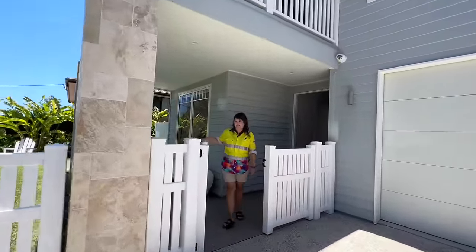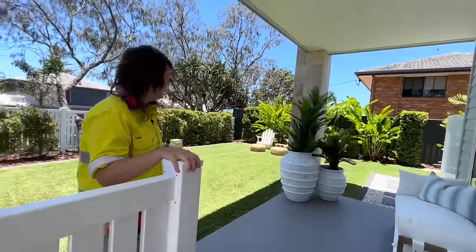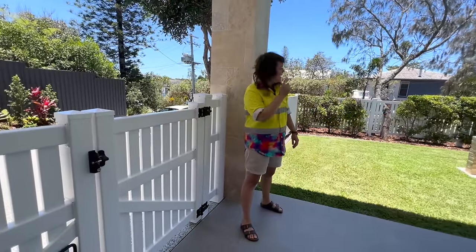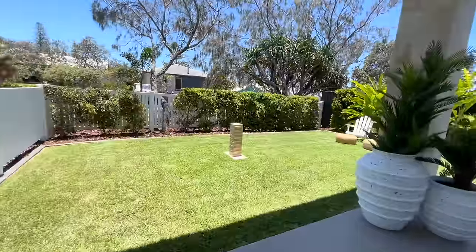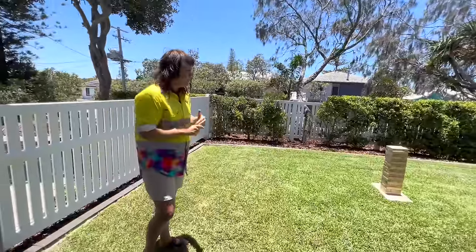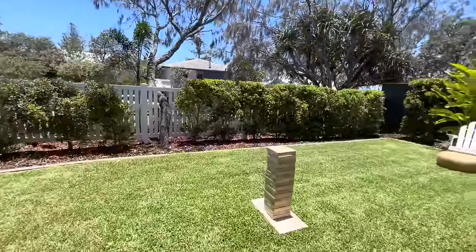We'll head through the gate here. This gate is brand new and you can see we've increased the usable space of the yard. When we bought the property the fence was around the side here, but putting it around the perimeter has given us all this extra grassed area to use, and we've set it up to show you how you could use this area.